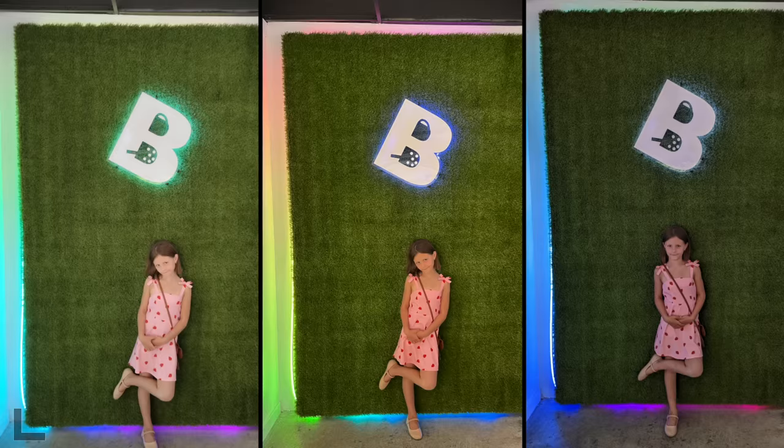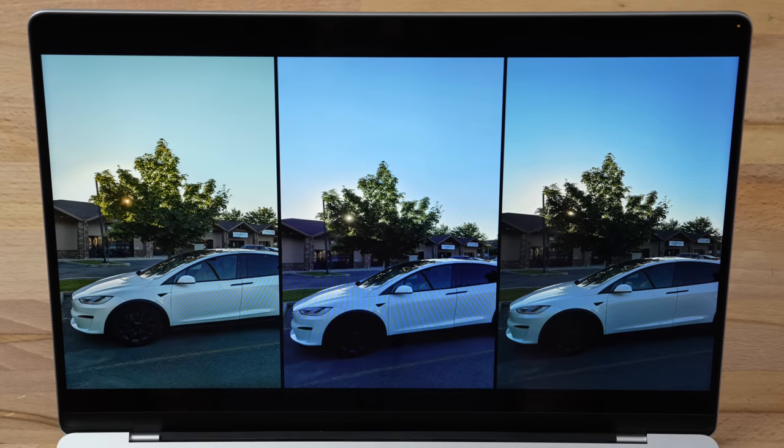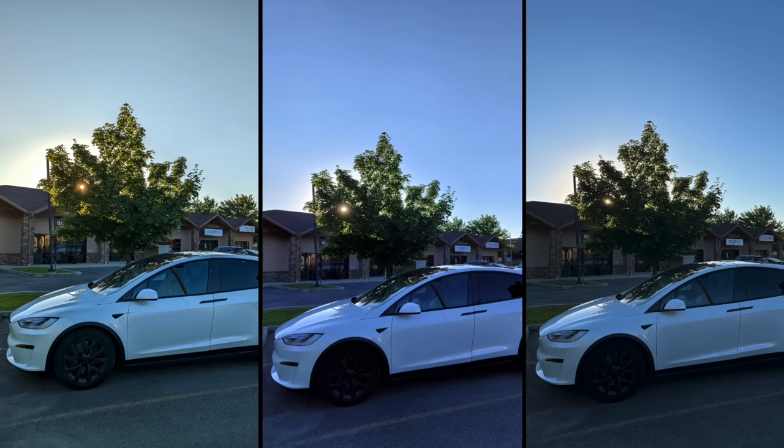Hey guys, it's Max, Angelica, and Vadim, and today we're doing another blind camera comparison with the new Nothing Phone 1, the iPhone 13, and the Pixel 6a. Max went out and took a bunch of photos with all three phones and we don't know which ones were taken with which phone. Get out a piece of paper or your phone, write down your results, and let us know in the comments which one won. This is going to be an interesting one — there are going to be some surprises — so let's dig in. Here is the first image: sunset, backlit.